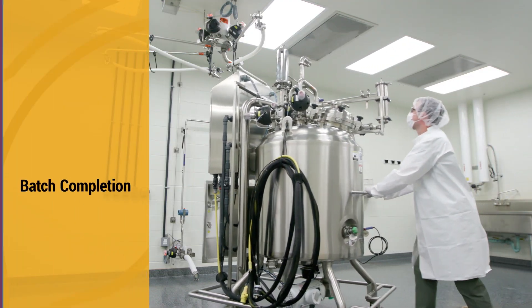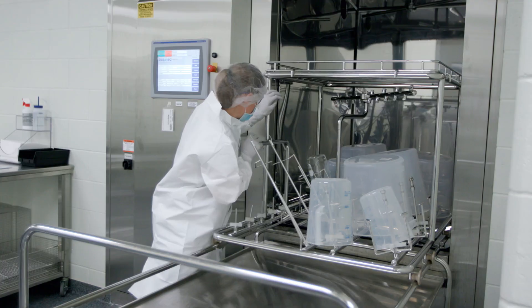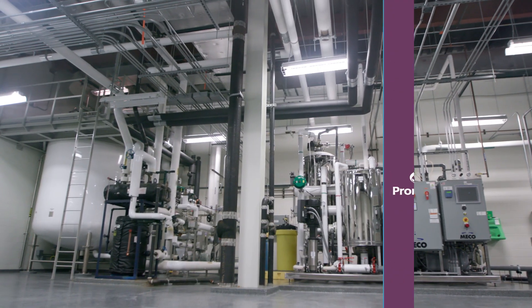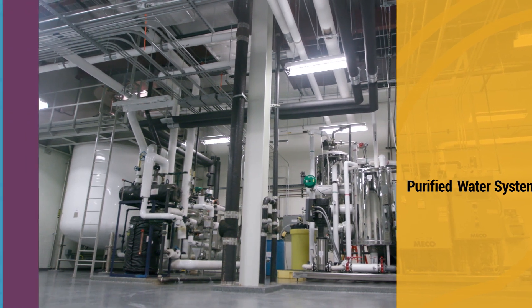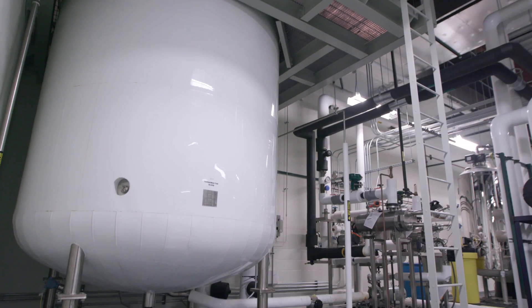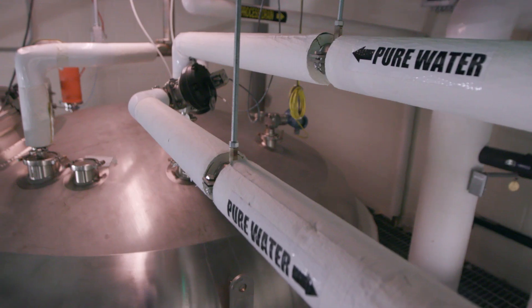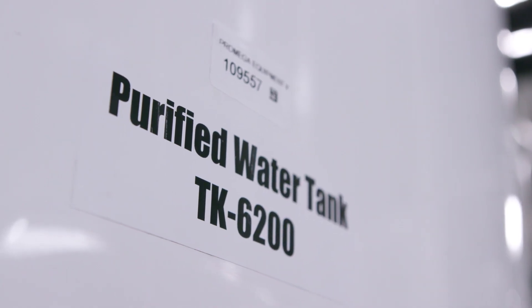Tanks are cleaned according to validated clean-in-place procedures, and additional equipment is cleaned in the qualified parts washer, and are then autoclaved. The Feynman Center purifies municipal potable water for all manufacturing. This water meets USP standards for total organic carbon and conductivity, with additional in-house requirements for bioburden and nucleases, and the European Pharmacopeia purified water requirement for nitrates.